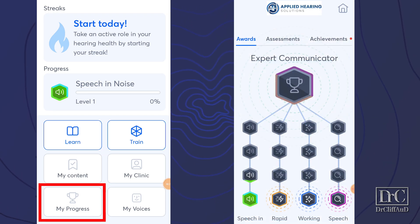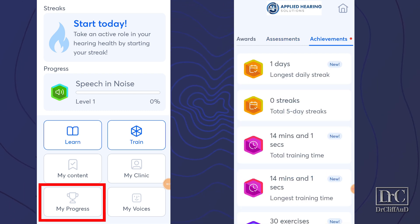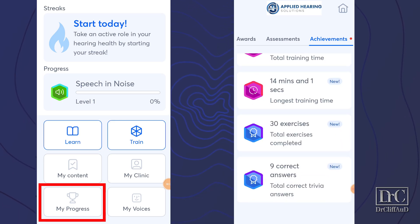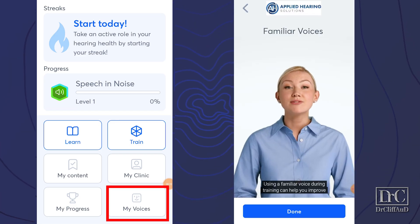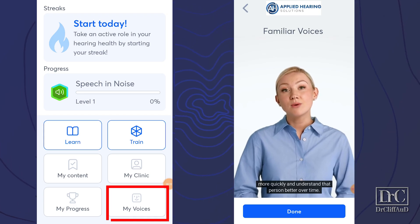The my progress tab shows you your progress under rewards through the different training modules on your way to becoming an expert communicator. It also shows you where you currently are in your ability to perform in noisy situations under assessments. Under achievements, it lets you see your milestones and total training time as you rack up training sessions. A really cool new feature coming to LACE AI Pro is the ability to use familiar voices for your training. Under the my voices tab, you'll be able to have a communication partner record their voice to train an AI avatar so you can use their voice during your training.